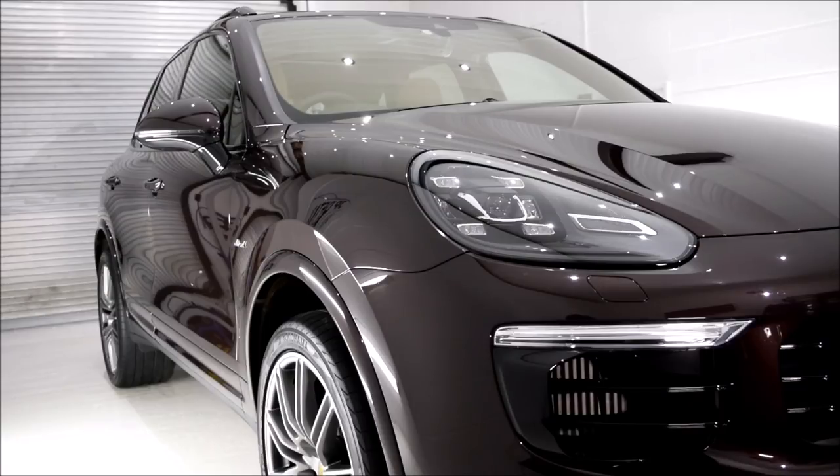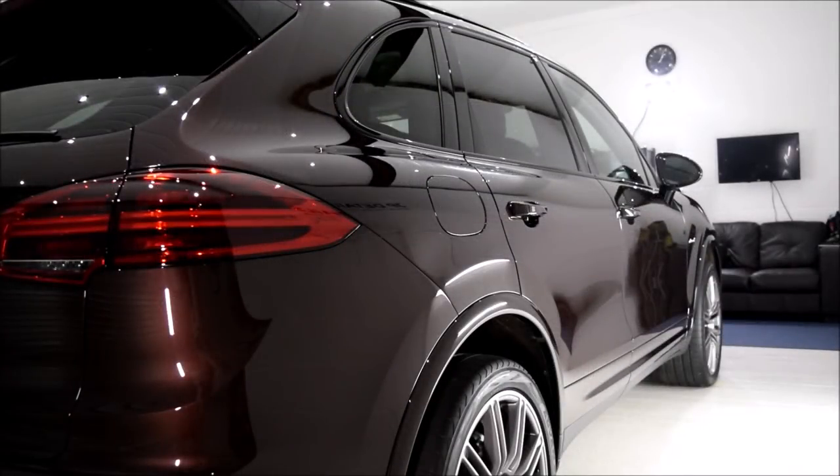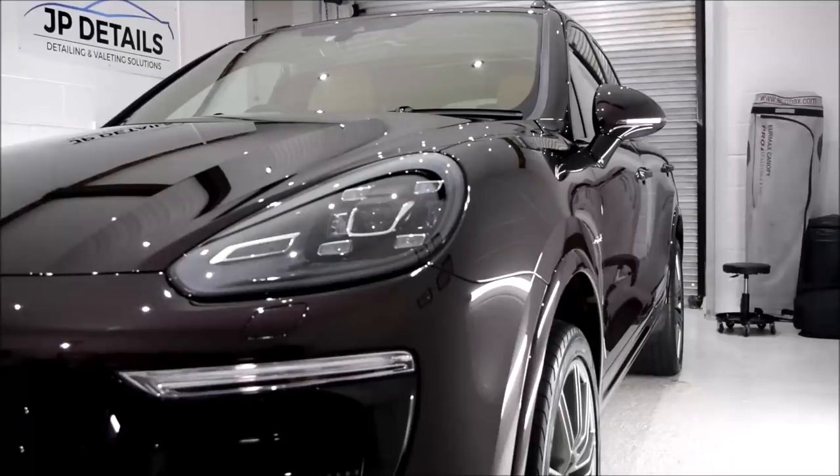After the exterior was given the minor paint correction detail, it was onto the G-Technic ceramic coatings. G-Technic Crystal Serum Light and XOV4, which is a 3-layer, 5-year ceramic coating, was applied to the paintwork, headlights, rear lights and exhaust tips. This coating amplified the depth of gloss considerably and gave it an unreal smooth-to-the-touch feel.